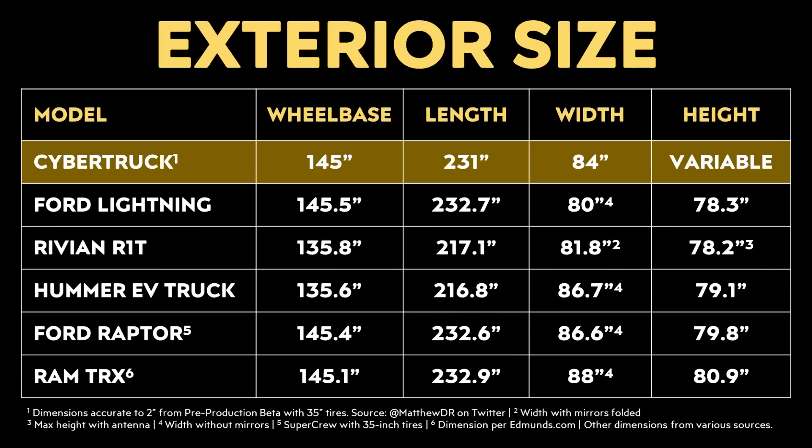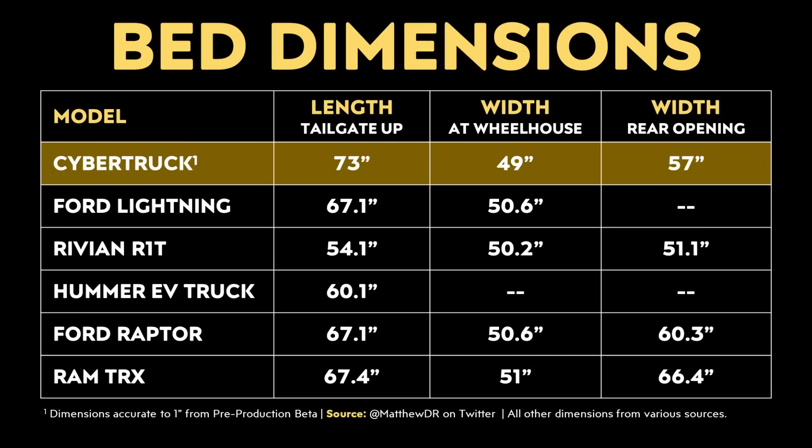Here's how the preliminary exterior dimensions of the Cybertruck compare to the Ford F-150 Lightning, the Rivian R1T, the Hummer EV truck, the Ford Raptor, and the Ram TRX. The Cybertruck will be larger than the Rivian R1T and the Hummer EV, but very similarly sized to the Ford Raptor, the Ford Lightning, and the Ram TRX. When it comes to bed length with the tailgate up, the Cybertruck has an advantage over these competitors.